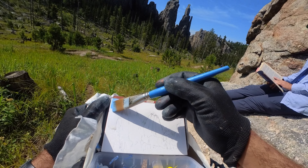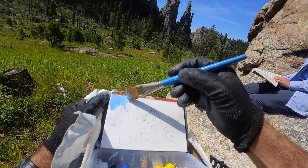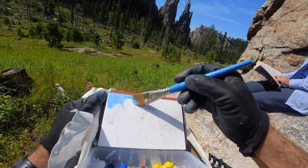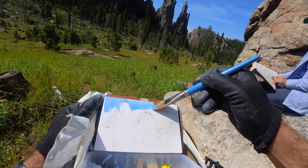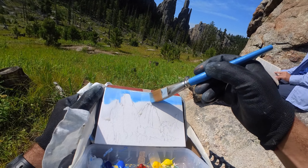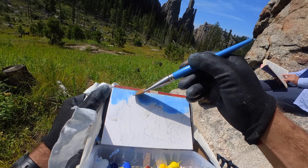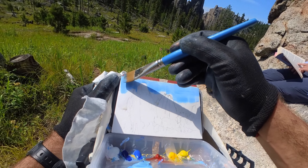These mountains I'm painting are called the Cathedral Spires and it really felt like I was painting something monumental, like a scene from the Lord of the Rings. It was truly breathtaking scenery and I feel like this is why we paint — for scenes like this.